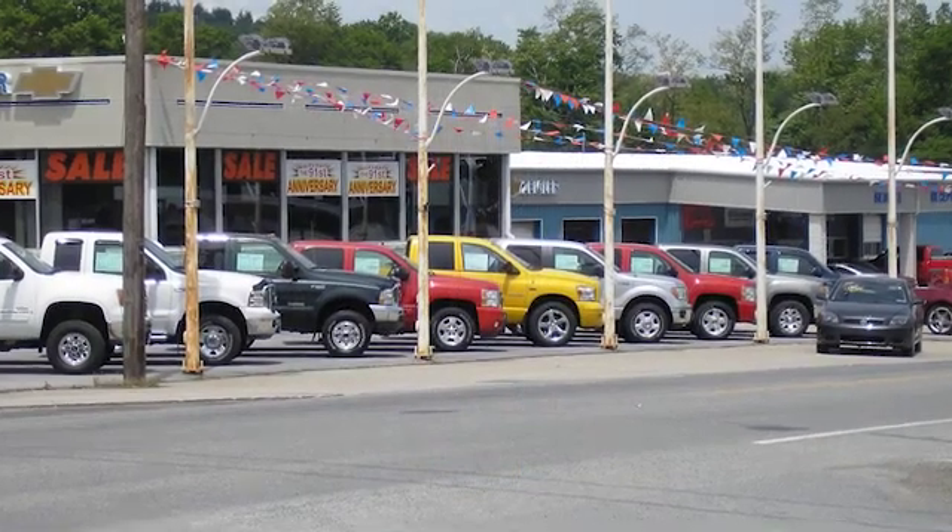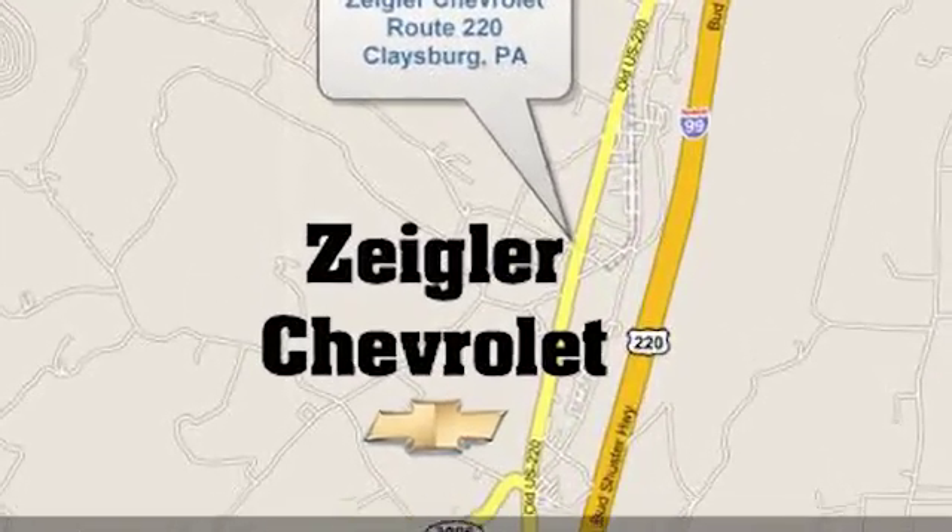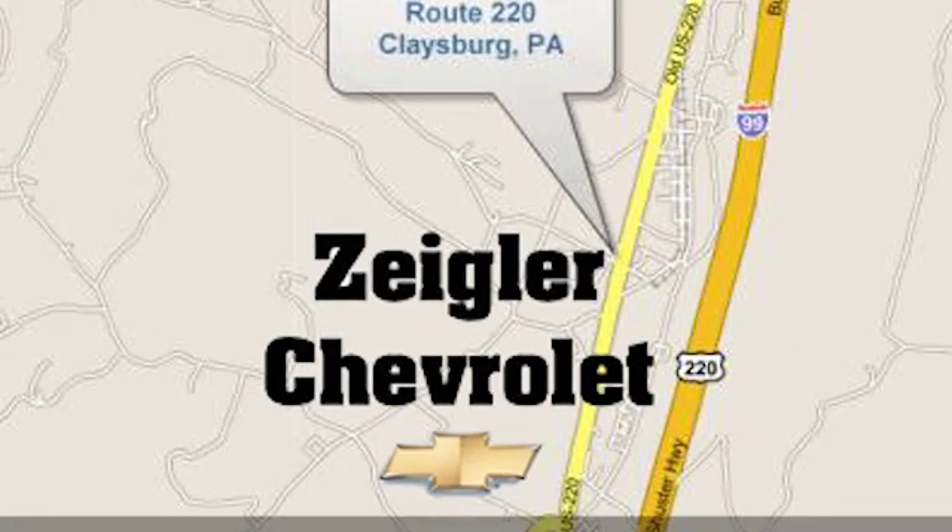Ziegler Chevrolet is Central PA's car dealer of choice for new and pre-owned vehicles. We're conveniently located at 131-53 Dunnings Highway in Claysburg, PA.